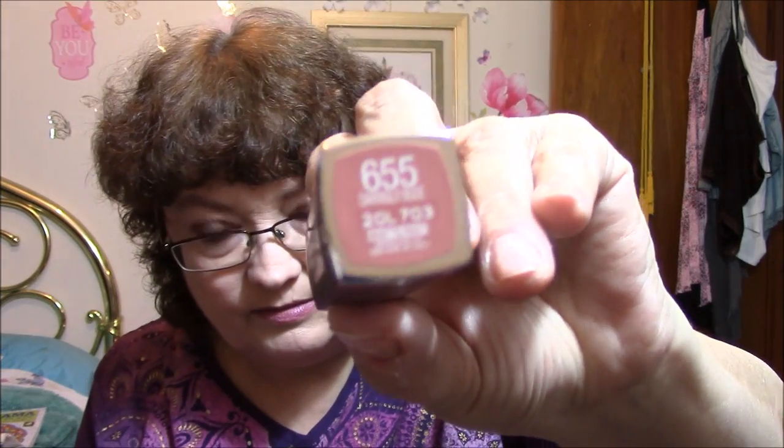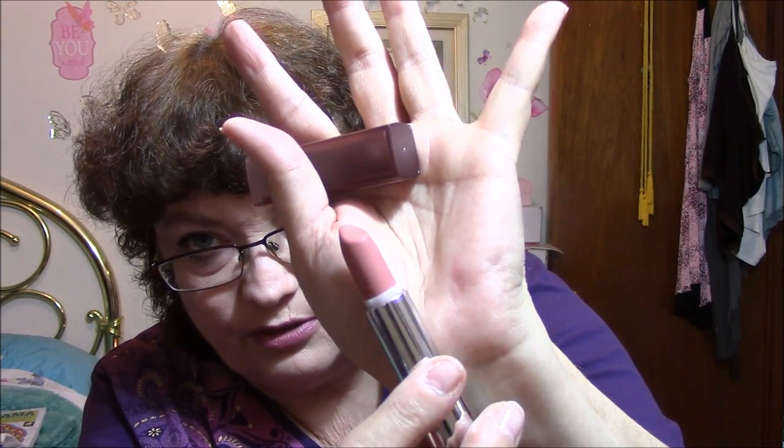Next one is a Color Sensational by Maybelline and that is in 655 Daringly Nude. This is just a little bit too nude for me, but I have tried this one on — it's just a little bit too nude.